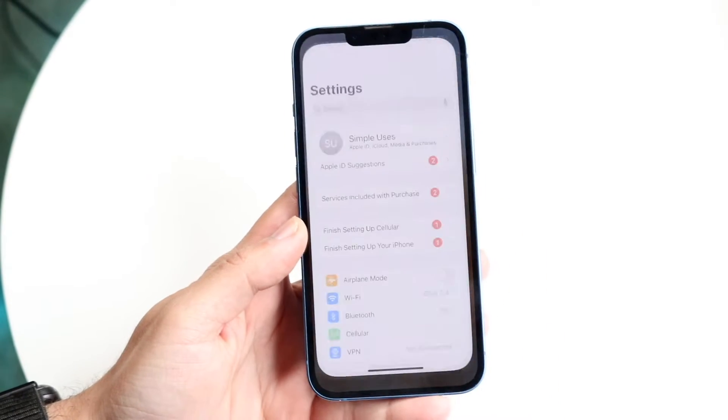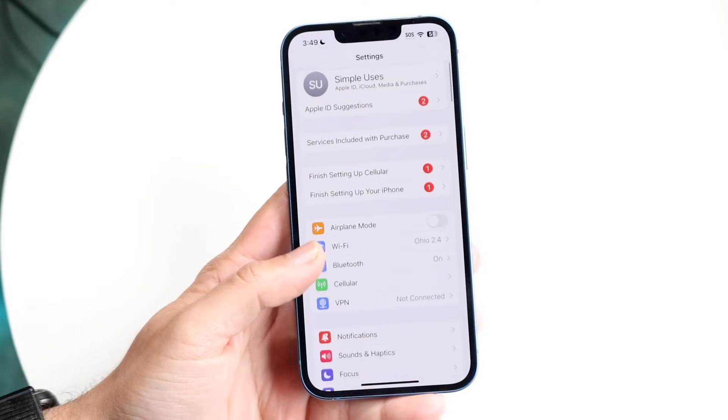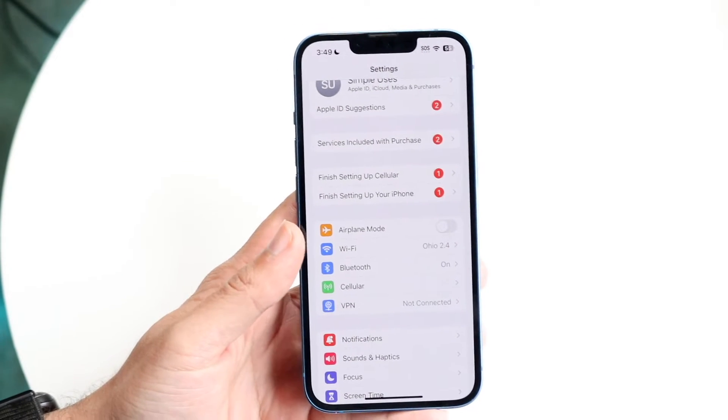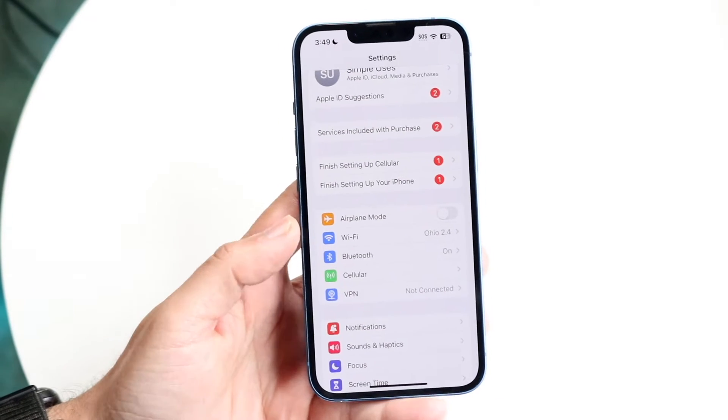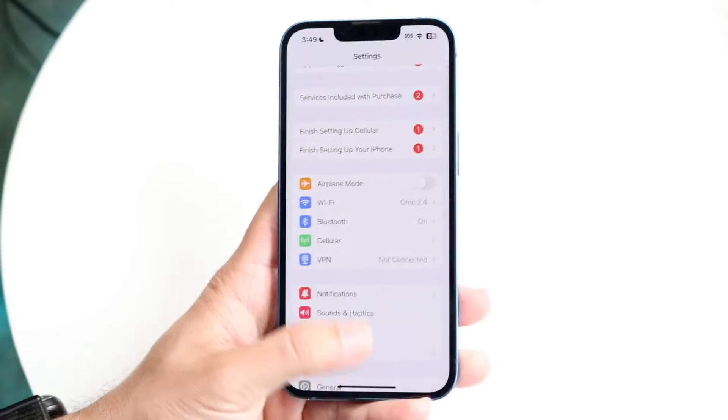Go through and make sure you check your Wi-Fi connection, your internet connection, whatever you have. Just fixing and troubleshooting those things in and of itself can probably end up fixing the problem for you. Go and try that out and see if that ends up working.